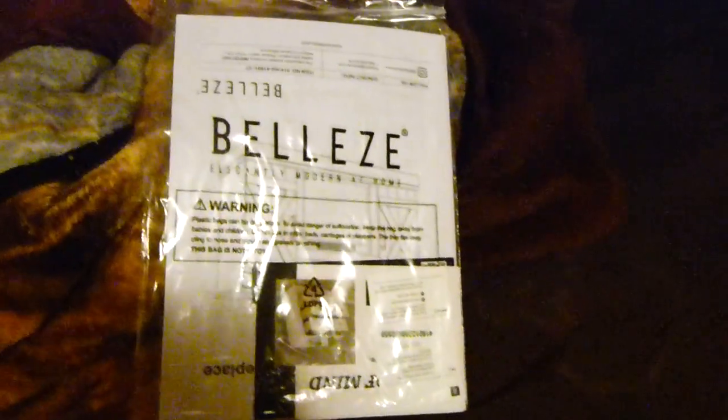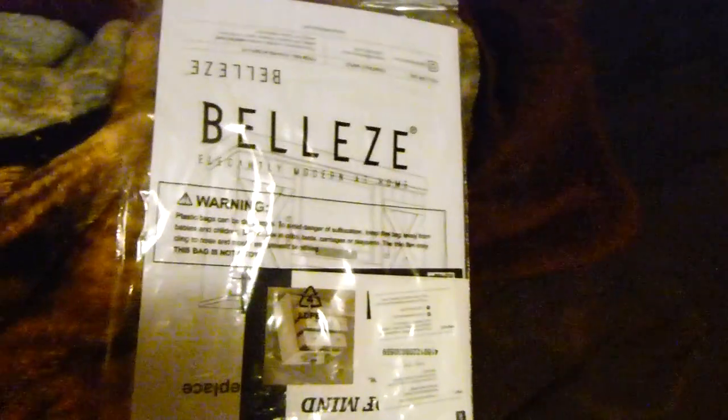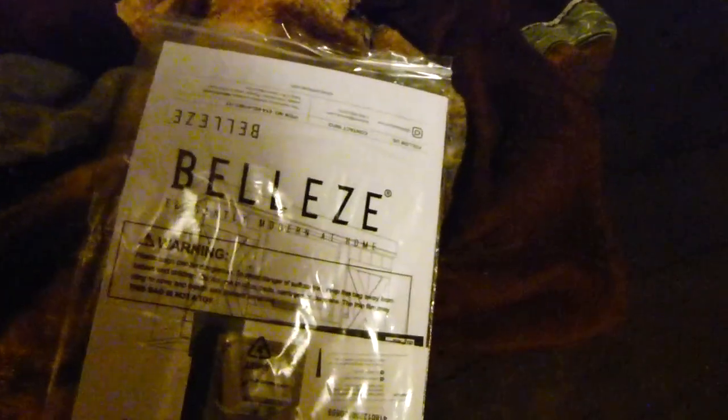I'm gonna get started on putting this thing together and show you guys what is in the box. There are the handy dandy instructions — I get to use my exploded diagram expertise again. This one may be a little bit more in-depth, maybe a little more explosion involved in this one, but we'll see what happens.